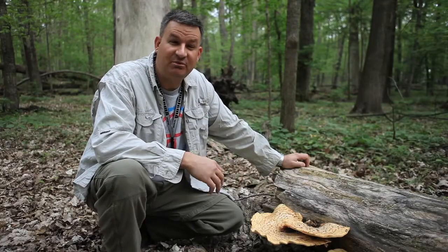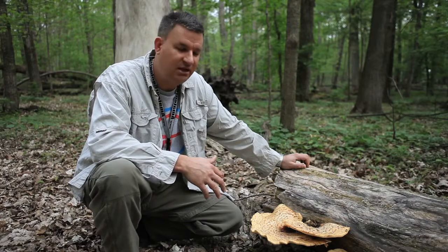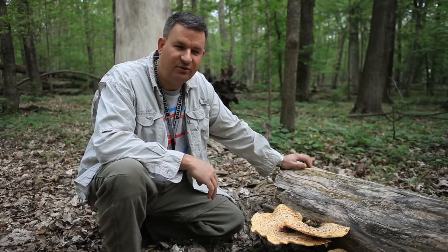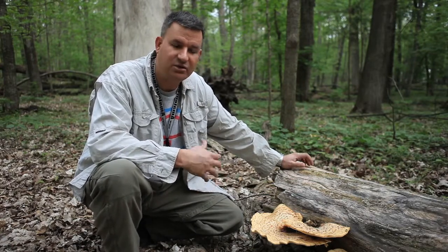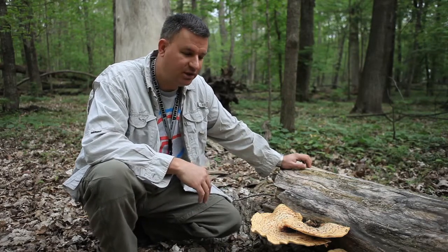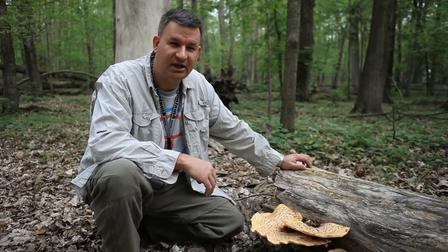My name is Andrew Miller. I'm the mycologist at the Illinois Natural History Survey, and what I study are fungi. My research focuses primarily on fungal systematics and also fungal biodiversity. I do a lot of traveling around the world to look for fungi, discover new species, bring them back, describe them, and deposit them in our collections.